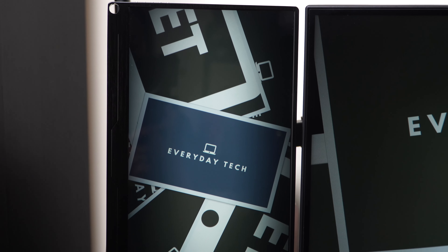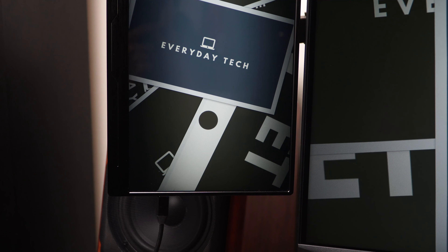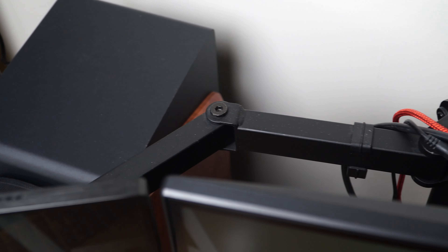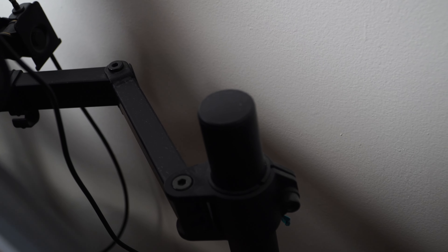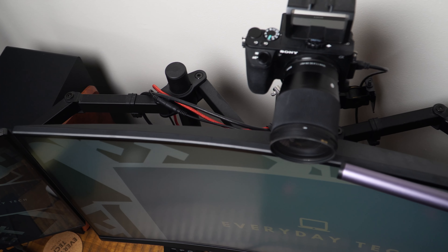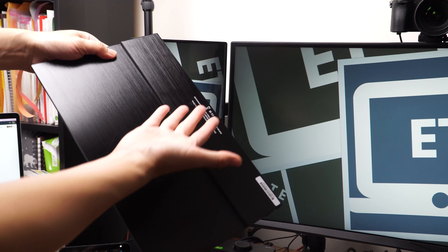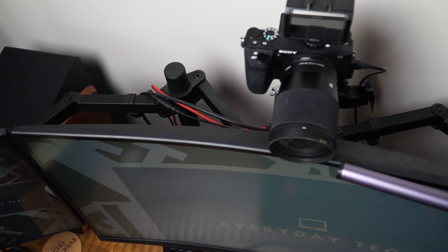Next to the ultrawide is the Uperfect 13.3-inch portable USB-C monitor in a vertical orientation. I really love this monitor — I mainly use it for Slack and as a second monitor for Zoom, or if I need to compare things side by side and need extra real estate. Both these monitors are attached to monitor arms, and using a monitor arm is such a game changer — it really takes away the clutter. You start to realize how much space a monitor stand takes up. I would actually upgrade to a 15.6-inch portable monitor, but the one I have doesn't have the VESA mount in the back, which is really important to utilize the monitor arms. Both monitors are on separate Vivo monitor mounts — one single arm mount and one dual monitor mount.